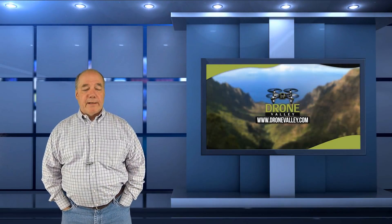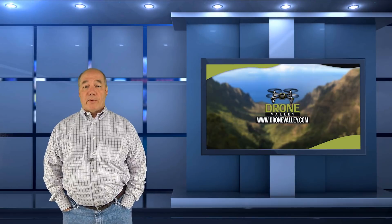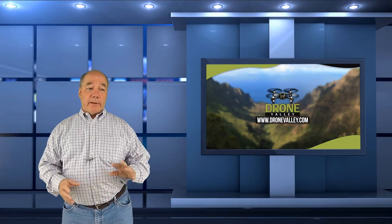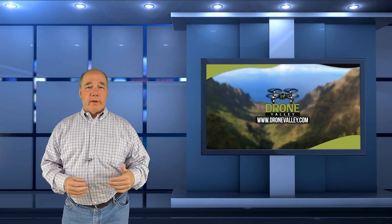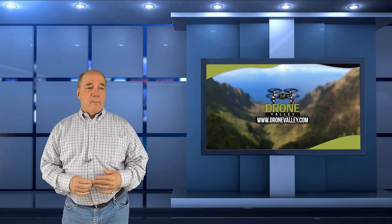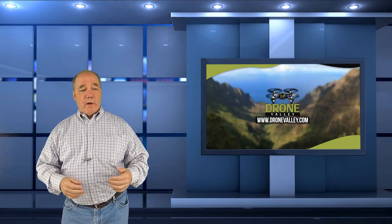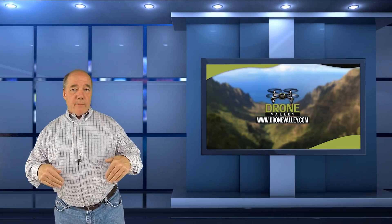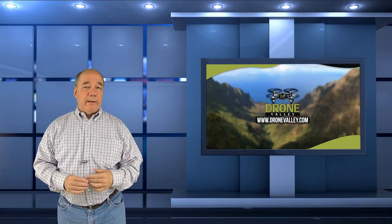Hey there drone fans, Rick here again from Drone Valley. Today's clip is going to focus on my personal wish list of things I'd like to see included in the Phantom 5. The brilliant guys from DJI are probably locked away in a laboratory someplace, working on technology improvements to enhance the Phantom 4 and release it as the Phantom 5. If they're far along, great — if not, maybe this clip will make its way to them and get a conversation started.